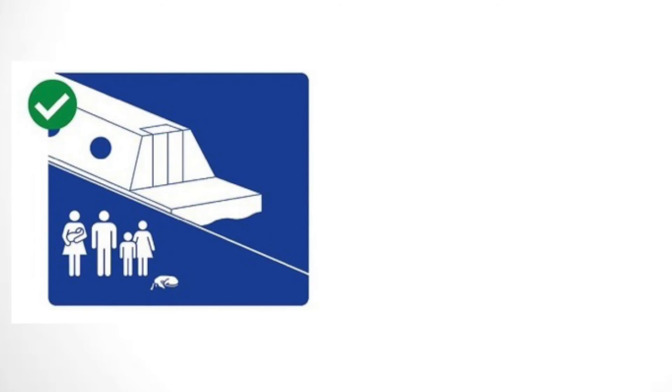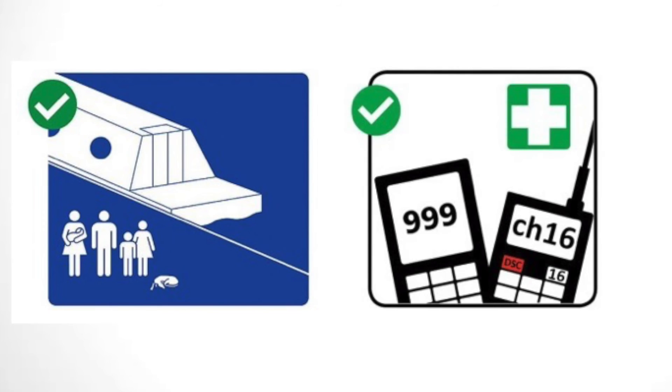If you suspect you have carbon monoxide poisoning or your CO alarm activates, act fast. Get everyone out as quickly as you can. Stay in the fresh air. Seek immediate medical assistance.